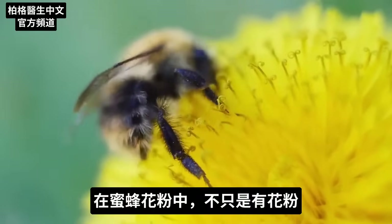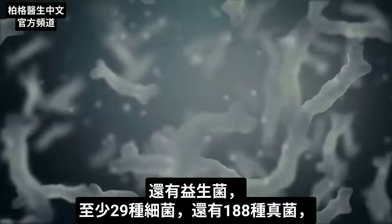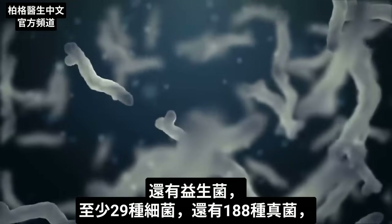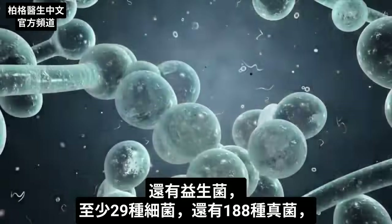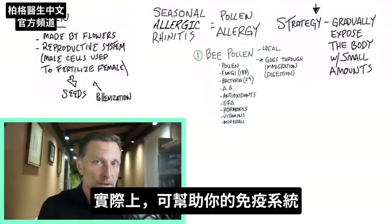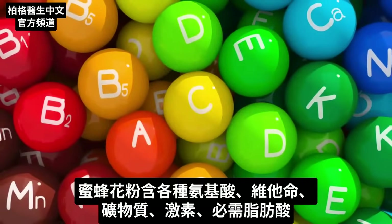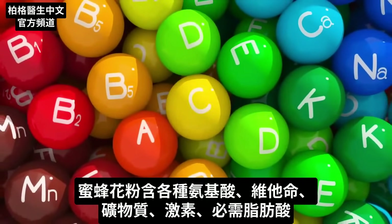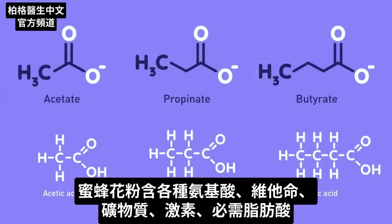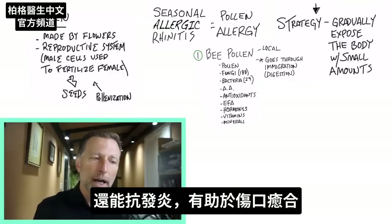In bee pollen you have not just pollen — you have a lot of other things. You have friendly microbes, at least 29 different types of bacteria, and around 188 different types of fungi, which can actually help your immune system. You have all sorts of amino acids, vitamins, minerals, hormones, and even essential fatty acids. Bee pollen has some really cool effects — not just for allergies, but as a powerful anti-inflammatory, and it's good to help heal wounds.